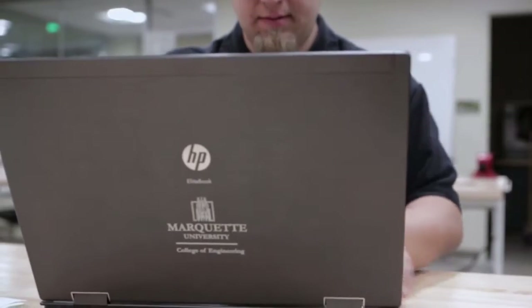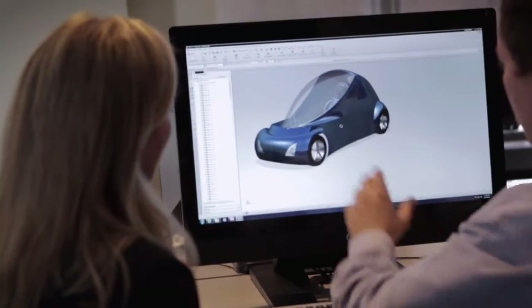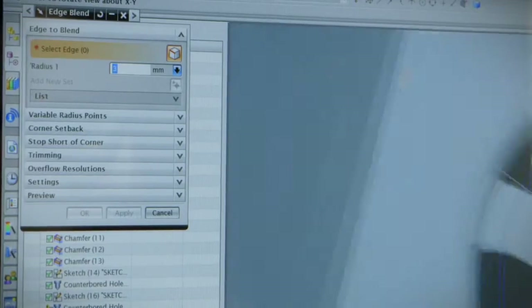HP is our go-to vendor when looking at technology. Right about the time that we were ready to make the purchase, HP announced the new HP Z1 workstation, which is an all-in-one form factor. I thought it was amazing — the large 27-inch monitors, the additional processors and RAM — really what we were looking at for our engineering students.